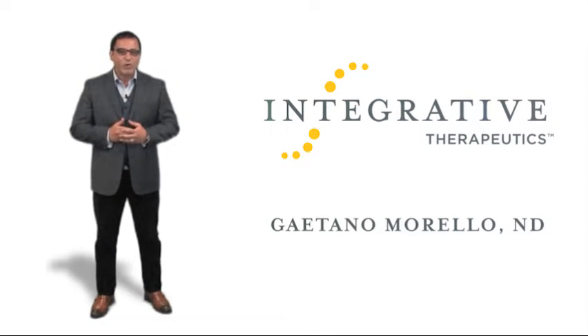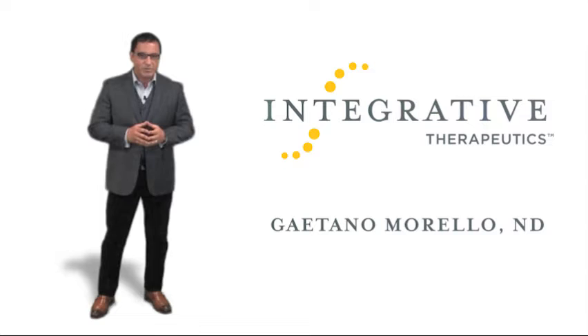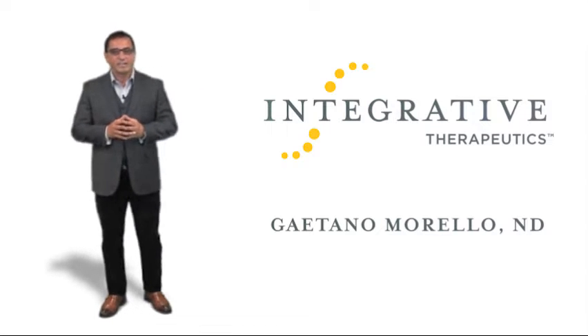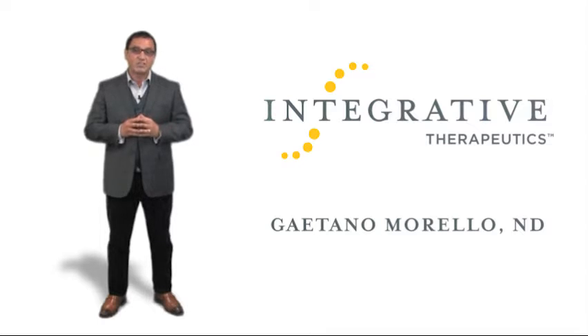Hi, I'm Dr. Gaetano Morello, a member of the Integrative Therapeutic Medical Advisory Board. Since 1991, I've been educating physicians, pharmacists, and health experts on the scientific use of natural medicines. This is one of the many educational presentations available from Integrative Therapeutics, focused on taking practitioner insights and making them actionable and applicable to creating a healthy practice.